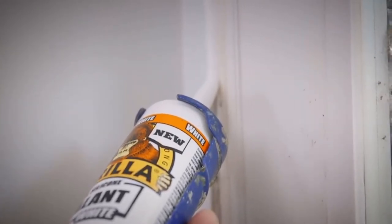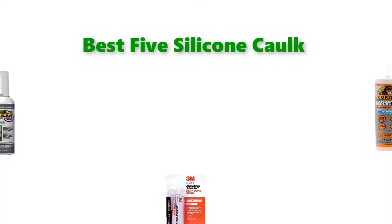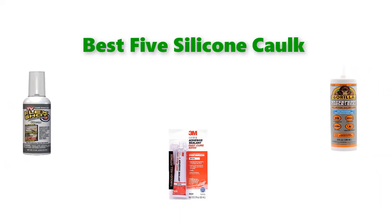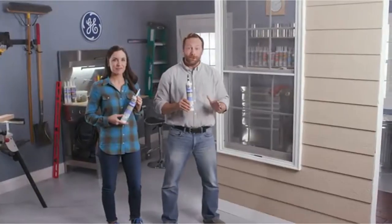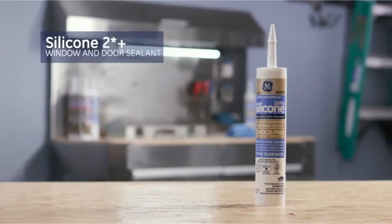Hello, welcome to our gear research channel. Today in this video, we are going to show some of the best silicone caulks that are best sold on Amazon. If you want more information and updated pricing on the products, check the links in the description below. So let's get started with the video.